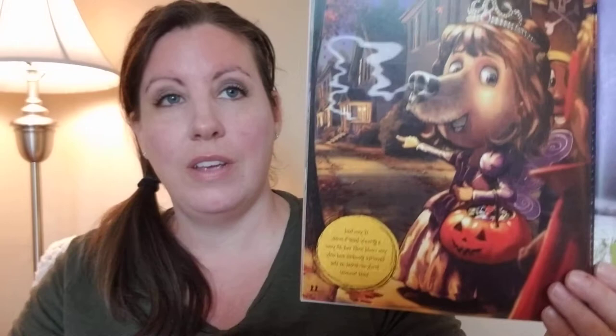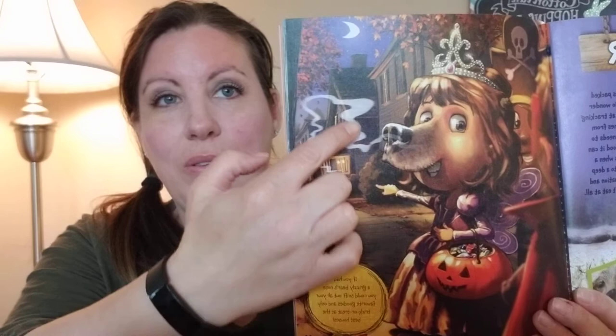It says that bears are 100 times better than people at being able to smell. If you had a grizzly bear nose, you could sniff out all of your favorite goodies and only trick-or-treat at the best houses — you would smell and know which one had your favorite treat to enjoy.